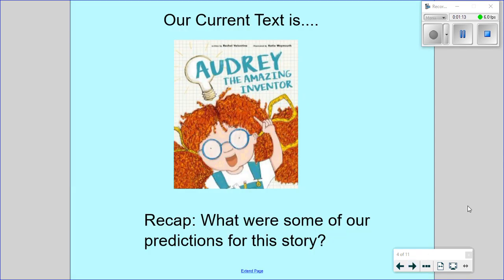Our current text is Audrey the Amazing Inventor, written by Rachel Valentine, illustrated by Katie Waymer. I'd like you in just a second to press pause and maybe have a little look at your predictions from yesterday. What were some of your predictions for this story? Because today we're going to find out if some of those predictions are correct.